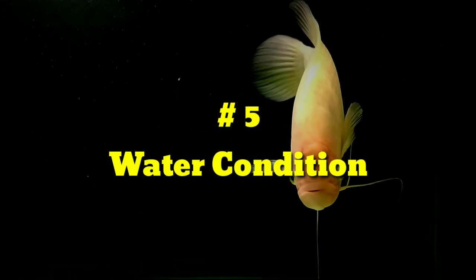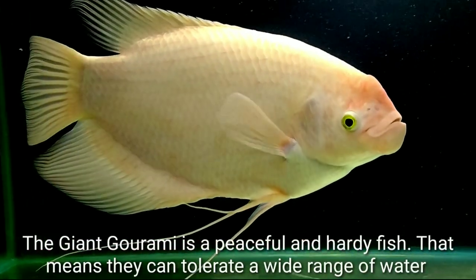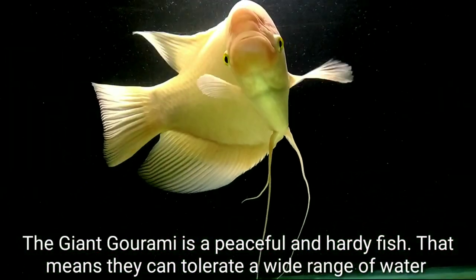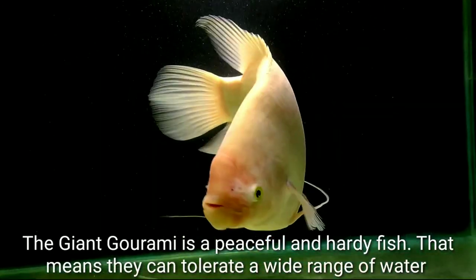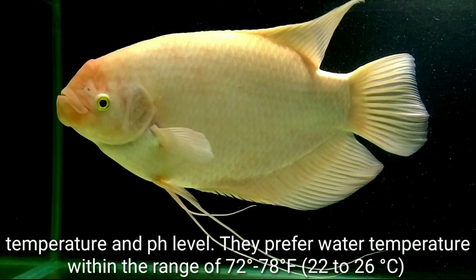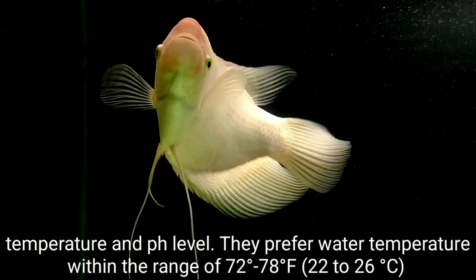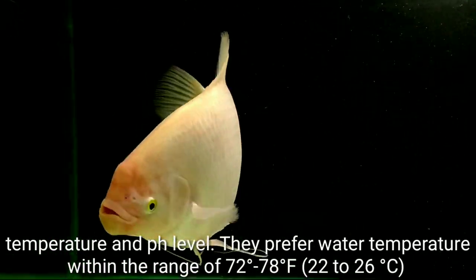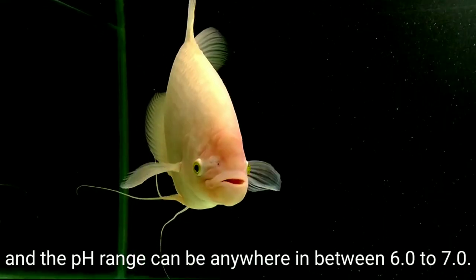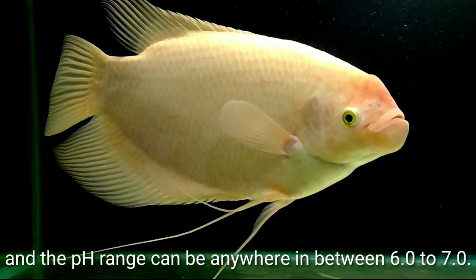Water Condition: The Giant Gourami is a peaceful and hardy fish, meaning they can tolerate a wide range of water temperature and pH level. They prefer water temperatures within the range of 72°F to 78°F, and the pH range can be anywhere between 6 to 7.